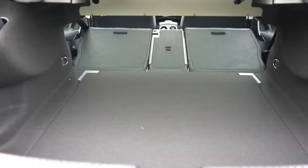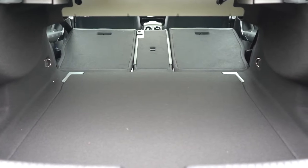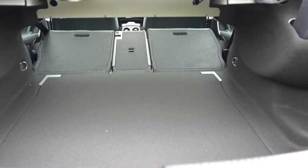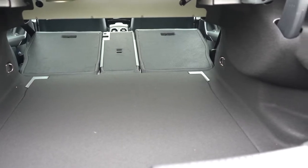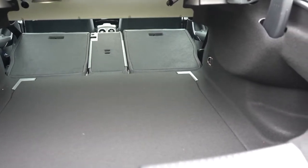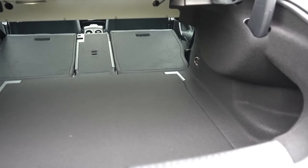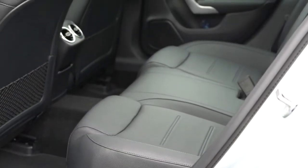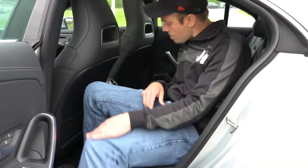Once opened, cargo capacity comes in at 11.6 cubic feet. If that's not enough space, there is a 40/20/40 split, meaning the rear seats fold down for quite a bit of extra space. There are also tie-down anchors, netted side pockets, and a 12-volt power outlet back in the cargo area.